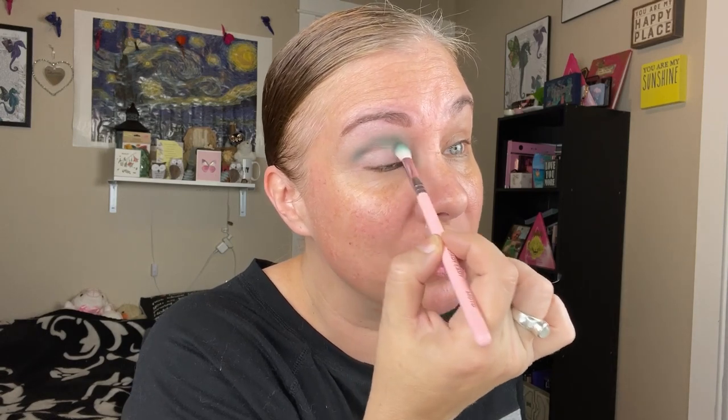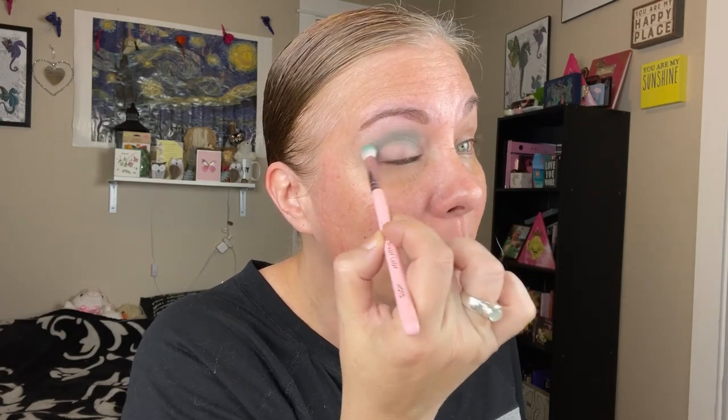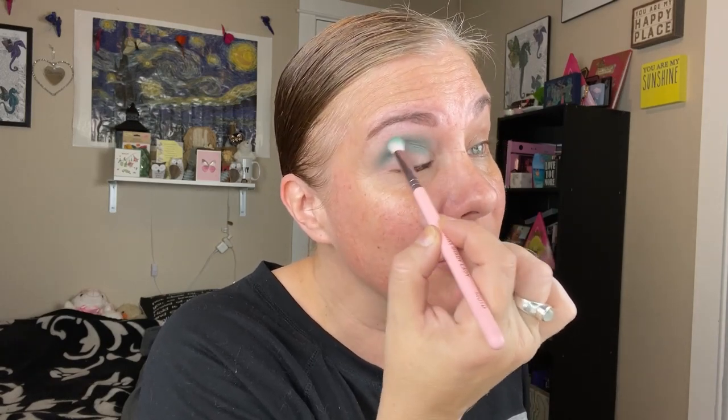Andy was saying things I could totally relate to — she was having some issues with the shimmers too. She also said she had a little buyer's remorse because the looks she was creating she could easily create with other palettes. I've kind of felt the same way. I love this color story and it's unique, but I do have these individual colors in more than one palette. The shimmer formula is just kind of throwing me for a loop.